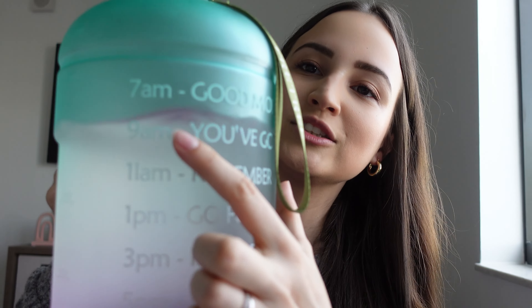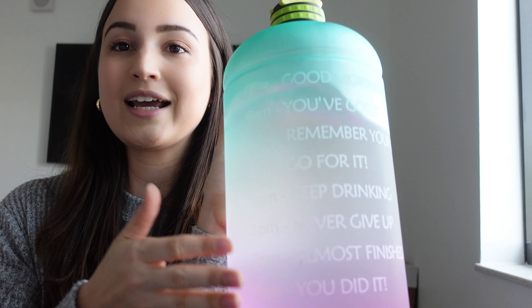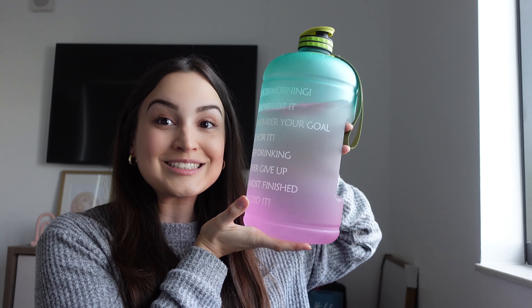Moving on to the wellness category. My water bottle is massive but it really gets the job done. You're supposed to drink a lot of water and this water bottle makes sure that I do. It actually has time markers to remind you where you should be at a certain time, with little motivational messages — like 'good morning,' 'you've got it,' 'remember your goal,' 'go for it,' 'keep drinking,' 'never give up,' 'almost finished,' and 'you did it.' It's a gallon, which is a lot, but if anything you're just getting a workout lifting and carrying this thing.